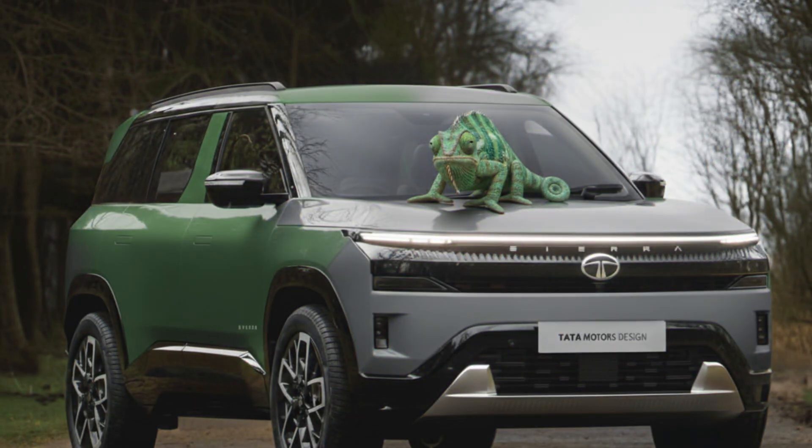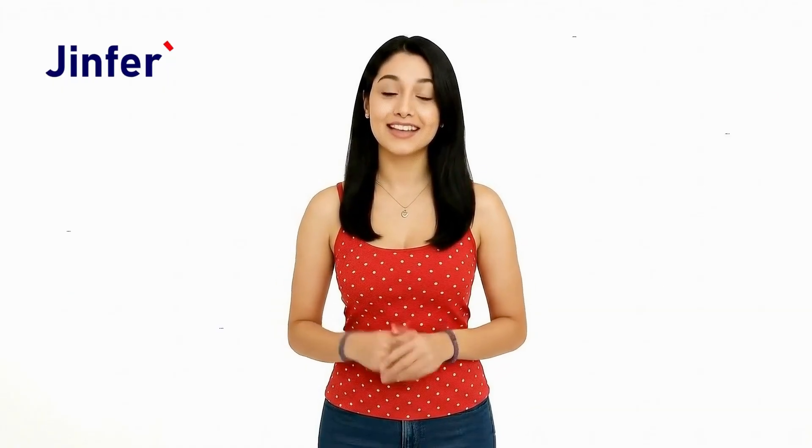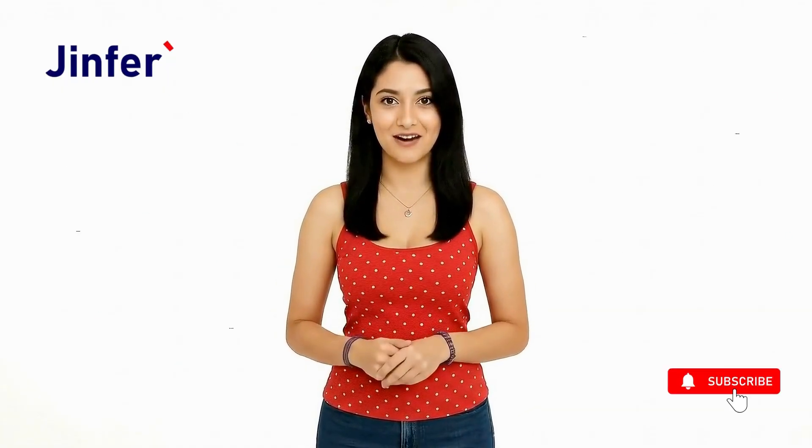Would you choose this color if you were ordering the Sierra? Tell us in the comments. It's been wonderful having you with us. Stay tuned for more every week and do like, share, and subscribe. Until next time, this is Jinfer, signing off.